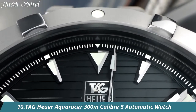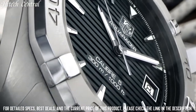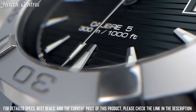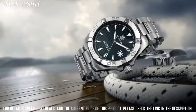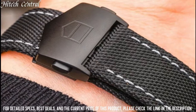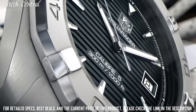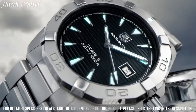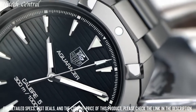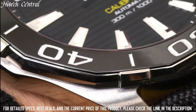Number 10: Tag Heuer Aqua Racer 300 Meter Caliber 5 Automatic Watch. Dial type: Analog, date display at the 3 o'clock position. Self-winding automatic movement with a 38-hour power reserve. Scratch-resistant sapphire crystal, screw-down crown, screw-down case back. Case diameter 41mm, case thickness 13mm, bracelet width 22.9mm. Fold-over clasp with safety release. Water-resistant at 300m / 1,000ft. Functions: hours, minutes, seconds, calendar. Sport watch style.